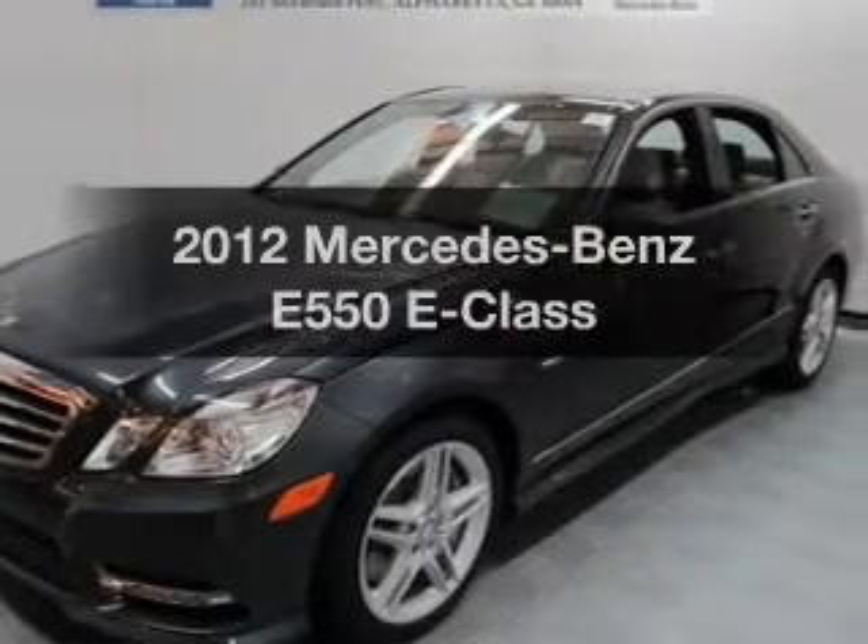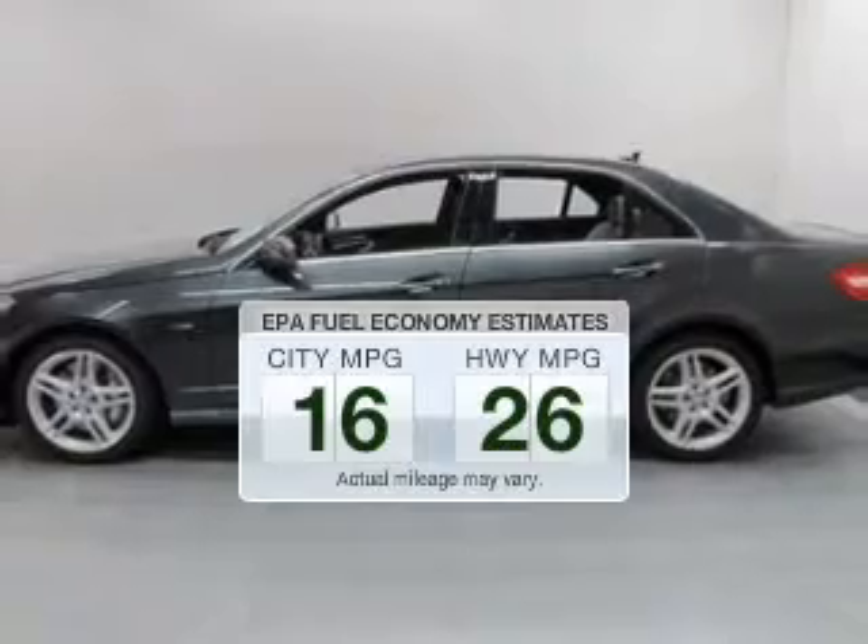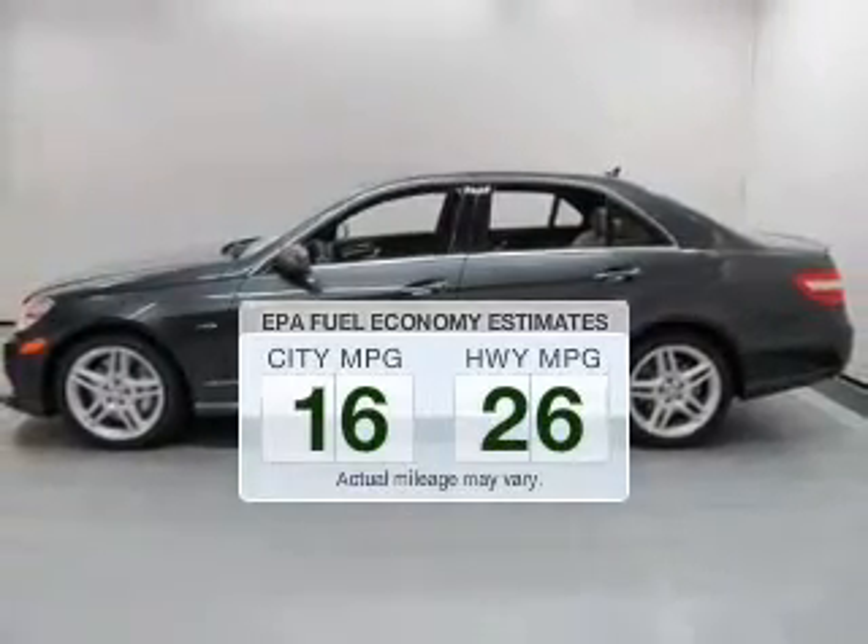Everything you need under one roof with this great vehicle. Better gas mileage means better long term driving, and this ride delivers with a great low fuel consumption rate.